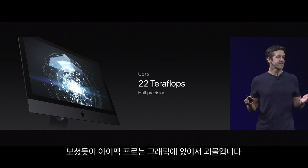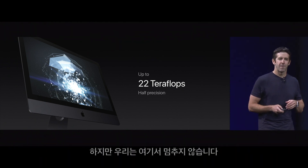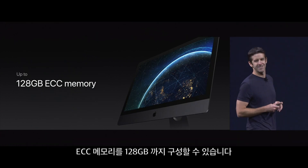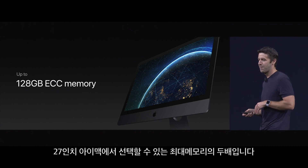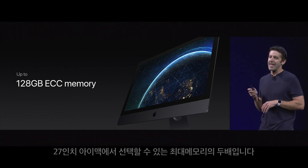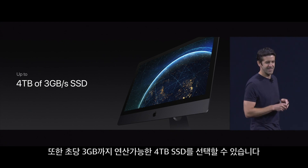So the iMac Pro is going to be a monster when it comes to graphics. But we didn't want to stop there either. So we're going to let you configure it with up to 128 gigabytes of ECC memory — that's twice what you can do in a standard 27-inch iMac. And up to 4 terabytes of 3 gigabyte per second SSD.